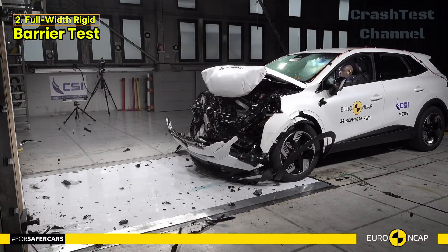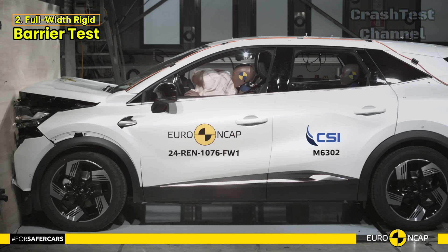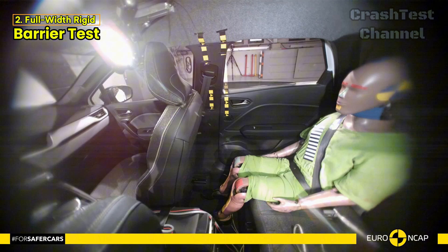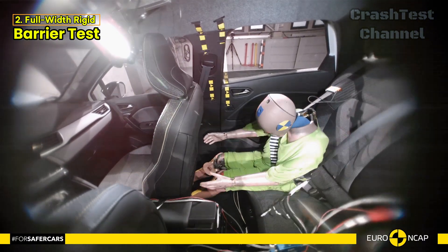During the full-width rigid barrier test, results were similarly mixed. Protection of most body areas was rated as good or adequate, though the driver's chest was once again rated marginal.